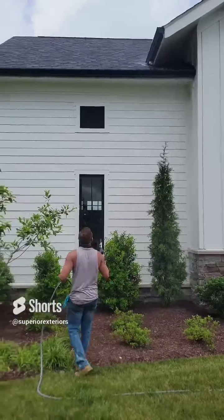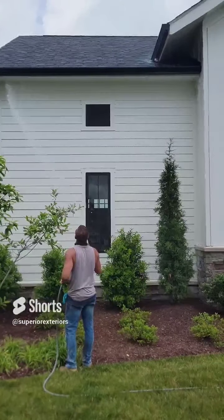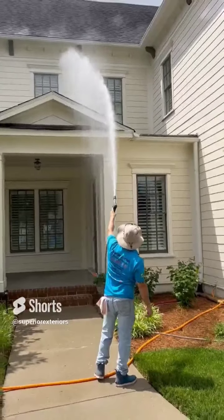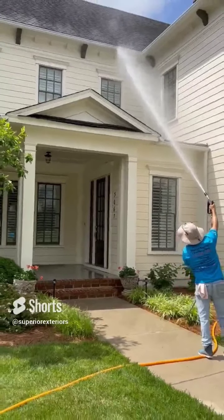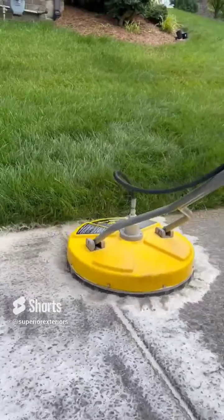We're going to go over some of our most popular services we offer at Superior Exteriors Cleaning Company. We wash all different types of homes. We have very high-grade equipment and we can reach anything from the roof all the way down to the concrete.